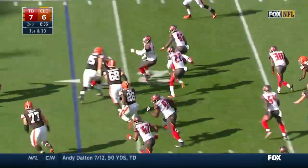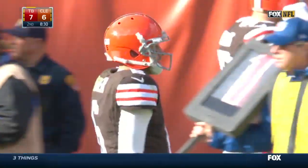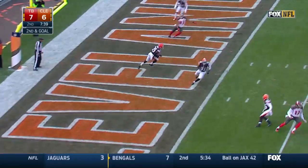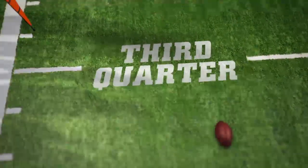On the ensuing Browns possession, Hoyer's pass is intercepted by Jonathan Banks, and the Bucs take over at the Browns' 10-yard line. Two plays later, Mike Glennon looking for the end zone, but picked off by Tashaun Gibson. Gibson actually leads the league with six picks right now — a good play by him.